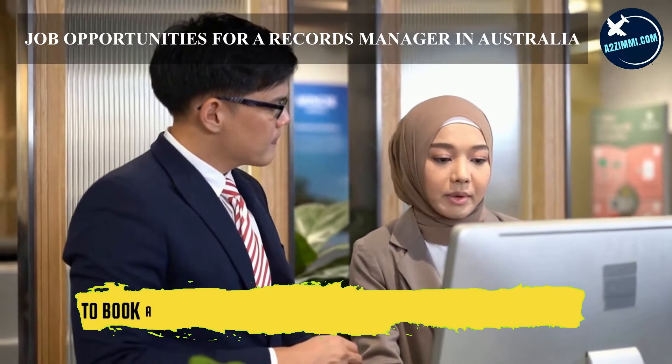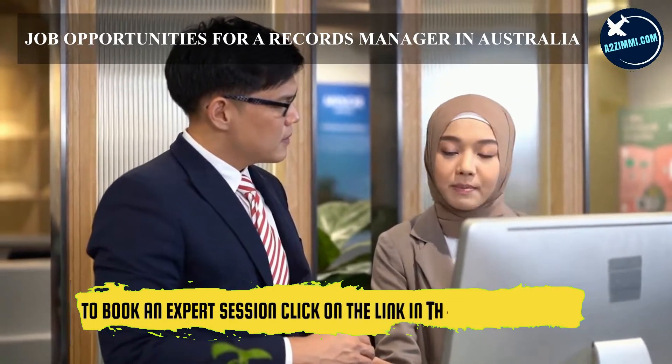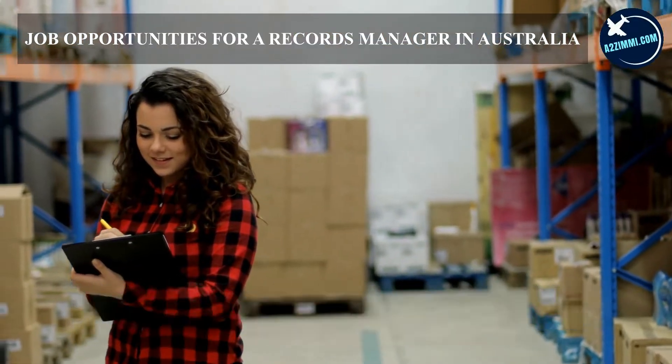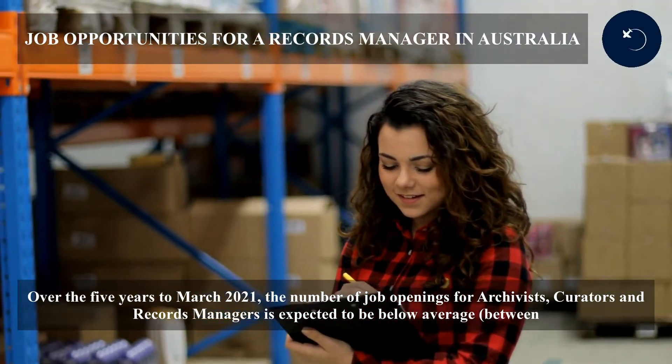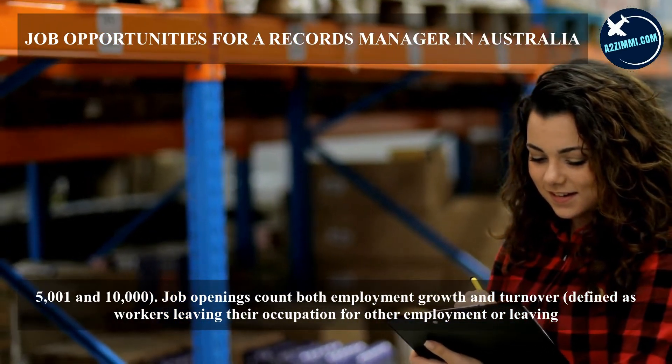Over the five years to March 2021, the number of job openings for archivists, curators and records managers is expected to be below average, between 5,001 and 10,000. Job openings count both employment growth and turnover, defined as workers leaving their occupation for other employment or leaving the workforce.